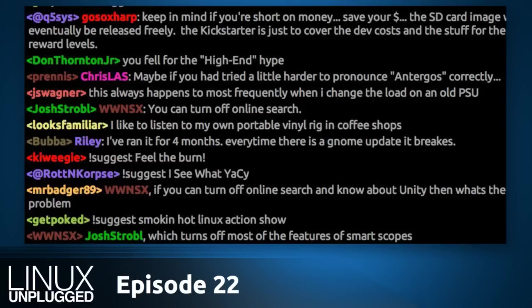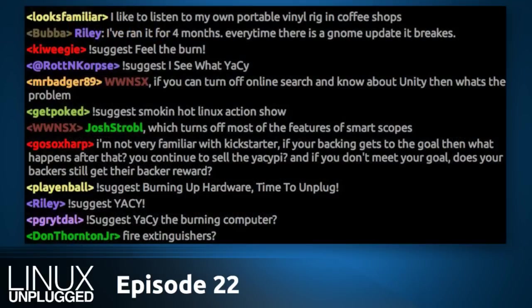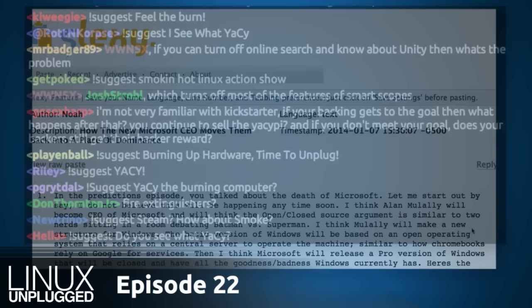I have some feedback to get to. For people who have just started listening to Linux Unplugged, one of the things we do on this show is follow up to the big show, Linux Action Show, which gets so much email that we simply cannot get to it all. So in this follow-up section we pick up on threads that were started there.